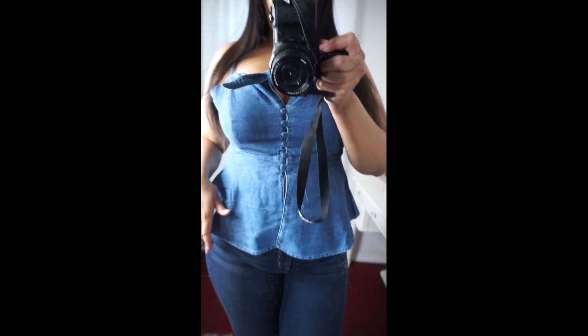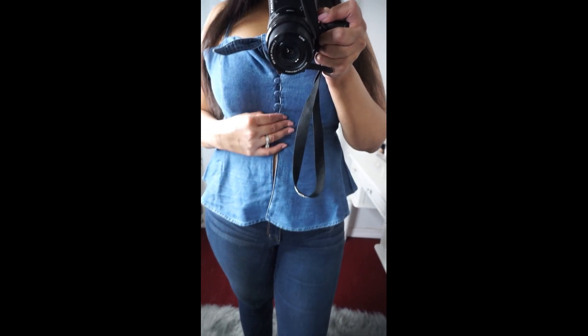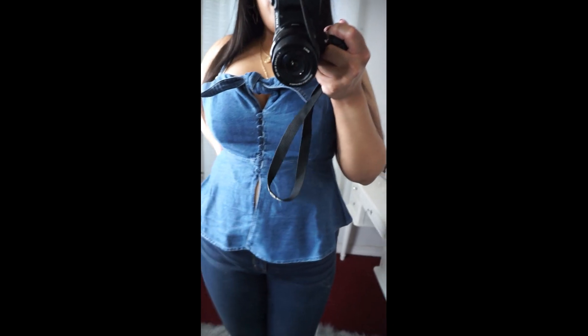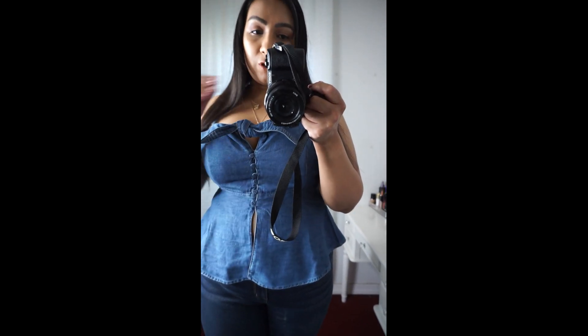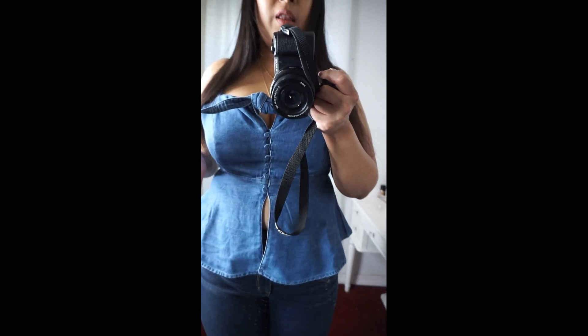That said, this top is actually very flattering — it comes out and gives you a shape. If you're comfortable showing your stomach and a little cleavage, it's a cute, sexy date-night top. One thing I want to mention is that with a lot of tops I have to wear a bra, but with this top I feel like I could get away without one. It's very supportive, and even if you have a larger chest, the material is forgiving and kind of lifts you a little.